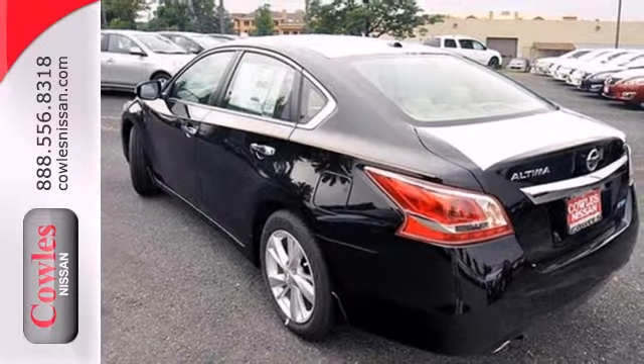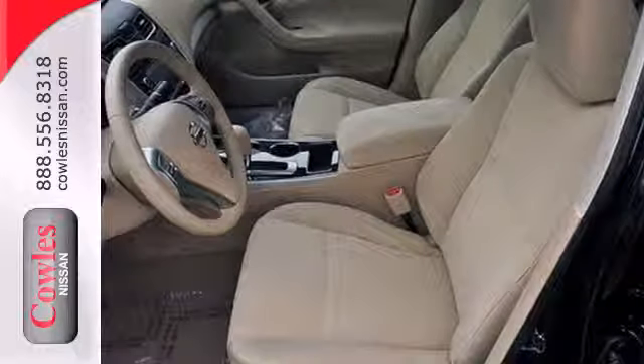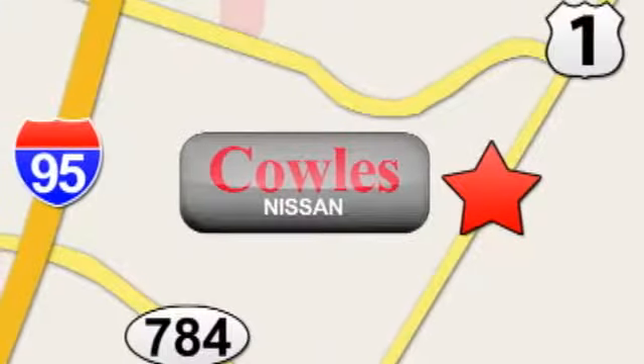Don't waste any more time. This stylish Altima could be in your driveway today. You're not just a number at Cowles Nissan, you're a family member. We're conveniently located at 14777 Jefferson Davis Highway in Woodbridge.